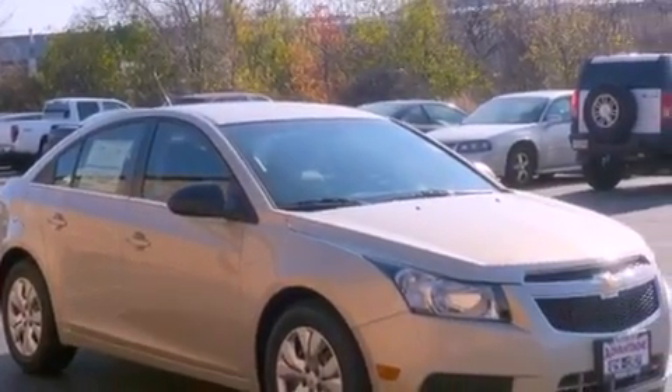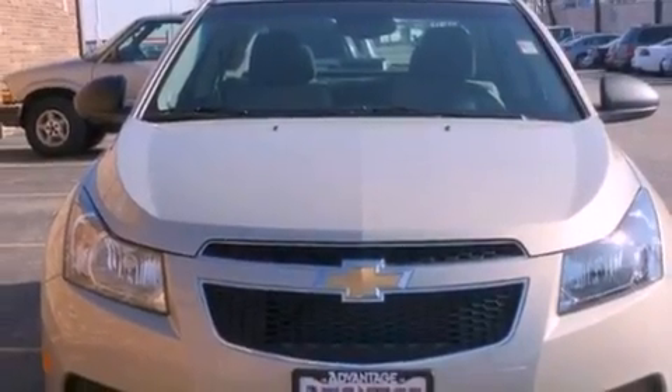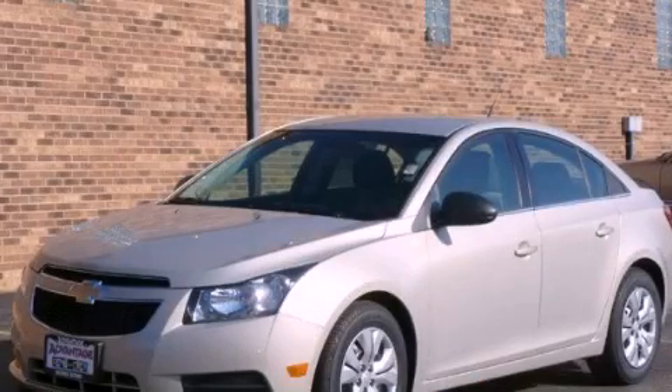With an EPA estimated rating of 36 miles per gallon on the highway, fuel efficiency does not take a back seat. Stop by today and test drive this automobile for yourself.